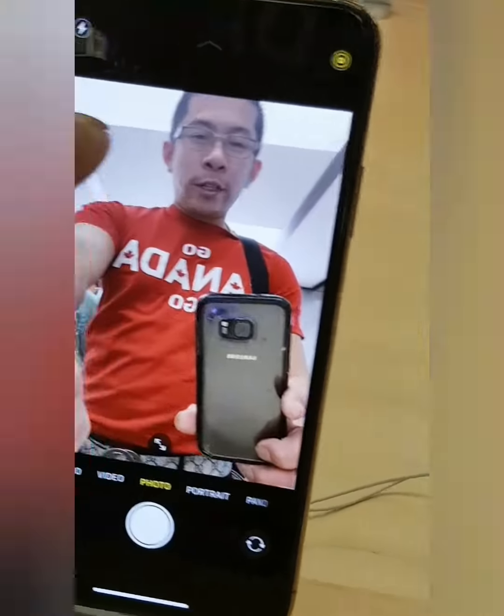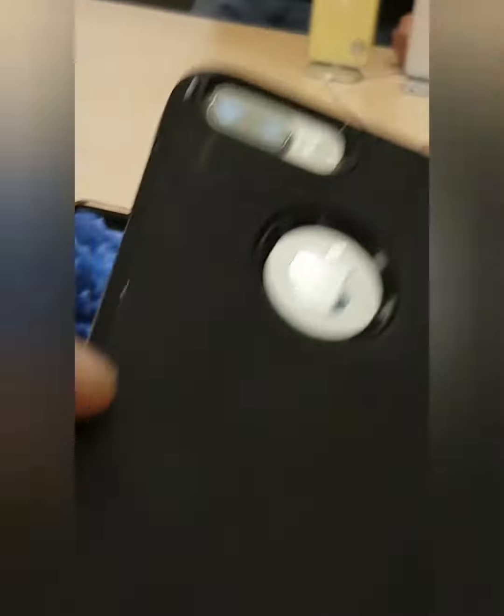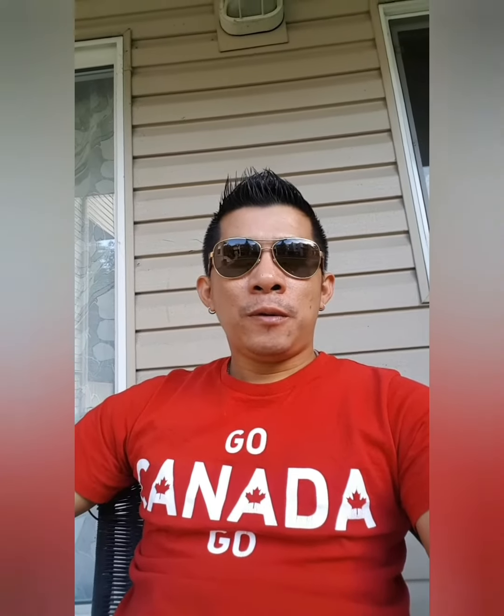So you're looking right now at the camera of this iPhone 11 Pro Max. This is my iPhone 7 Plus. I was at the shopping mall a while ago and went to the Apple Store to purchase the new iPhone 11 Pro Max.